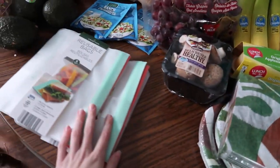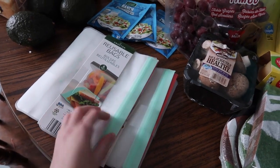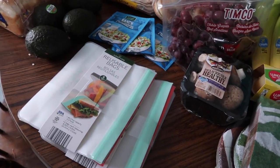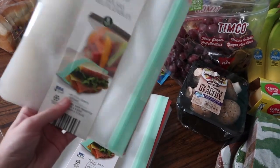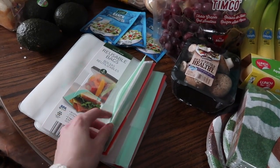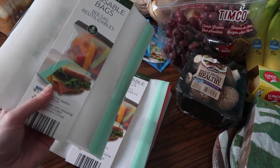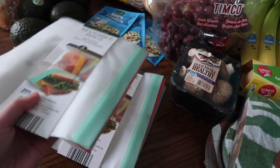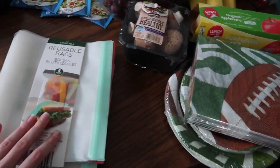I also got reusable sandwich bags — trying to reduce waste. I already use reusable produce bags for avocados instead of disposable plastic. I found both snack-size and sandwich-size bags, which was great. They're a six-pack each at $3.99, so about eight dollars for both. These should last a long time, so it's a good investment.